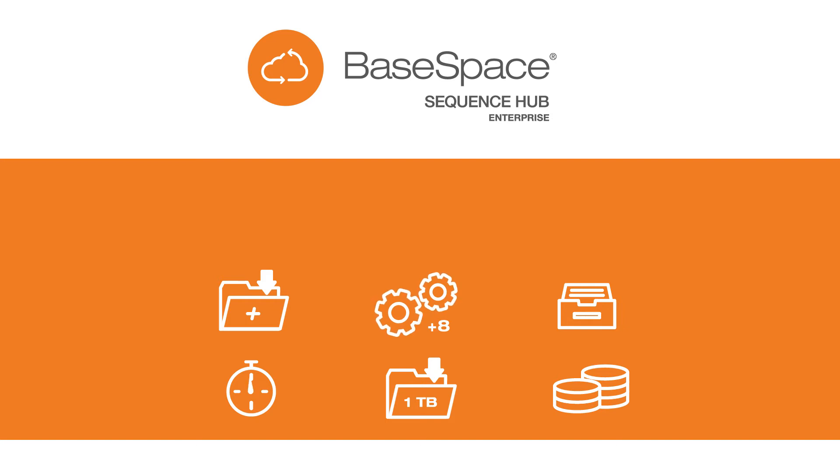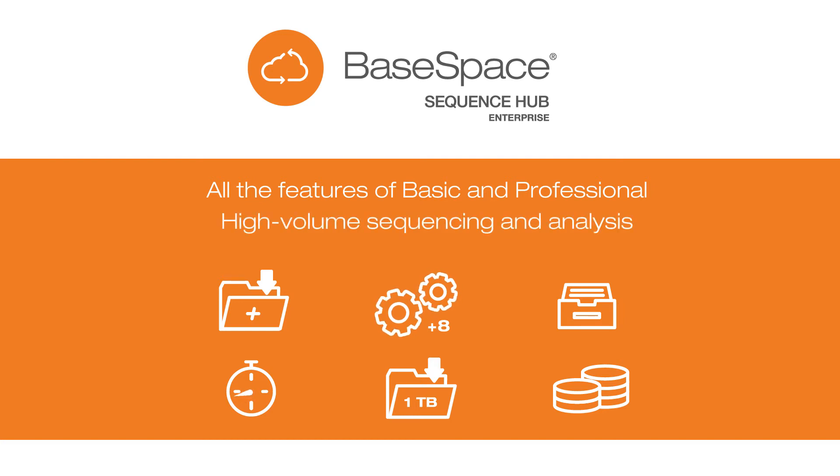Work best with the top tier of BaseSpace Sequence Hub: BaseSpace Sequence Hub Enterprise. In addition to the features of Basic and Professional, BaseSpace Sequence Hub Enterprise allows you to manage high-volume sequencing and analysis with ease.